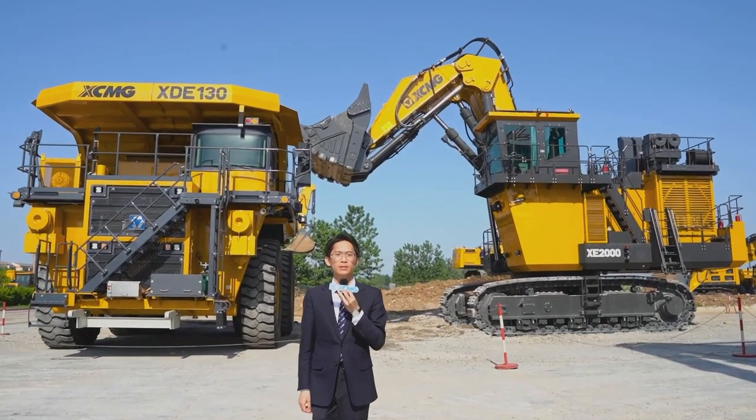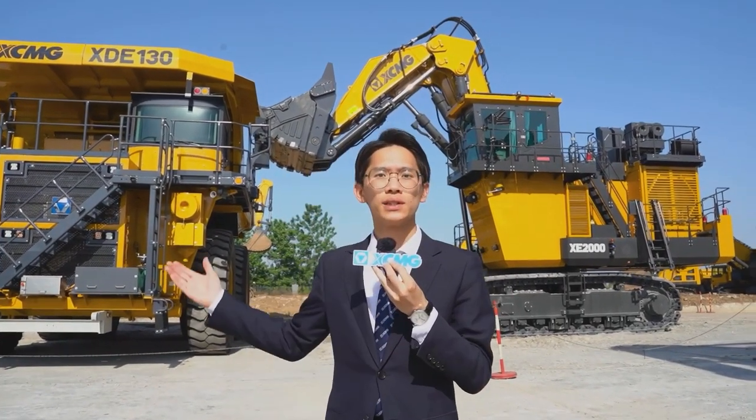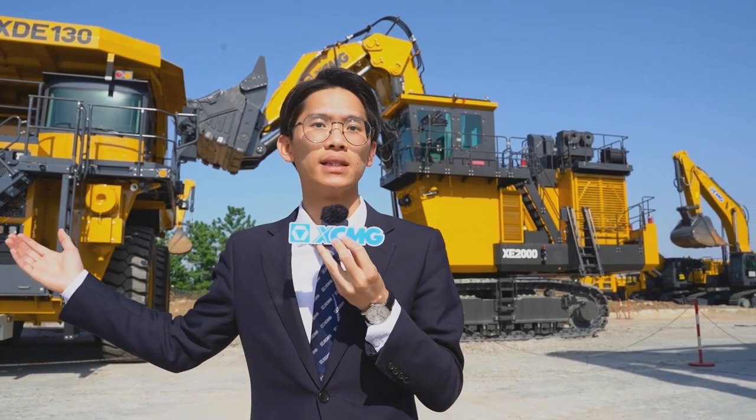Hello ladies and gentlemen, and this is the largest intelligent manufacturing base of open-pit mining machinery in China.